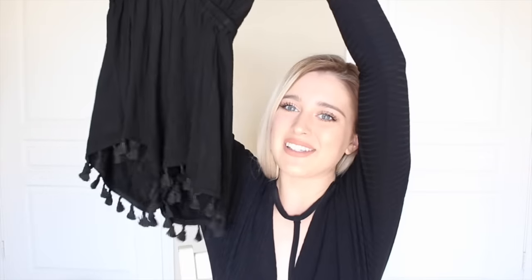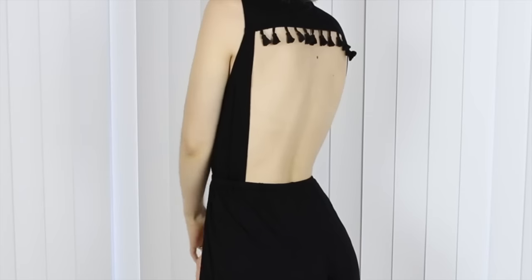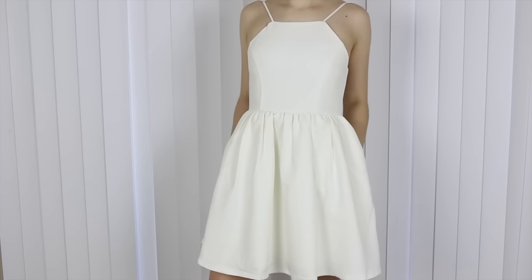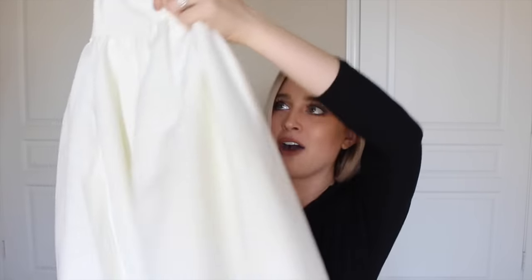I absolutely love the material and color of the jumpsuit. The next thing I got is another little playsuit and this one is so fun because it has these little tassels at the bottom. It's also a lower v-neck and the coolest part is the back is completely open.